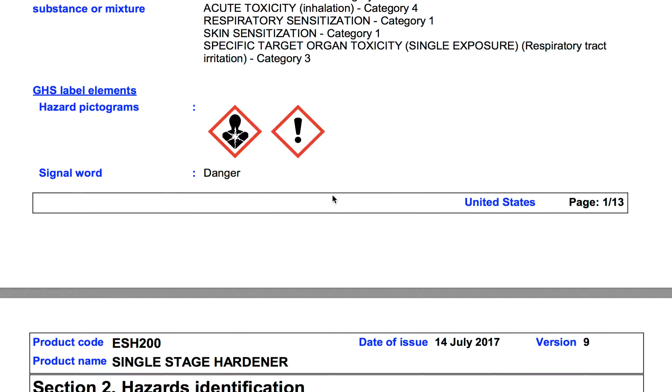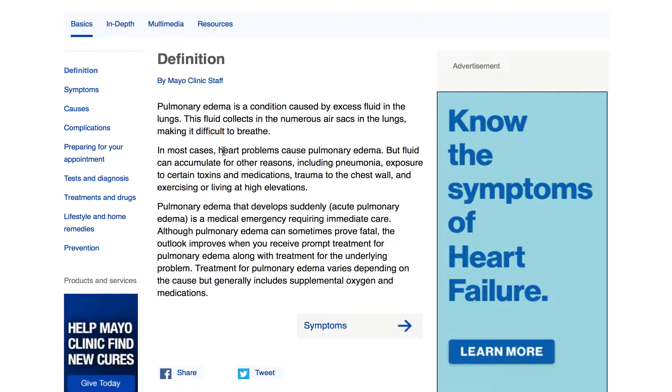Material safety data sheets — please read them. Let me give you the scare first to see if I can keep you. This is auto painting paint and it can give you pneumonia which can ultimately kill you. Let's jump to one of the ingredients in it so I don't bore you yet.